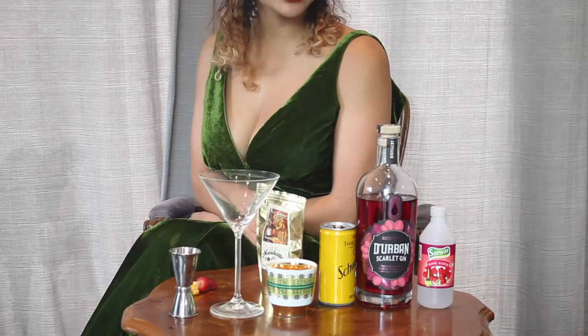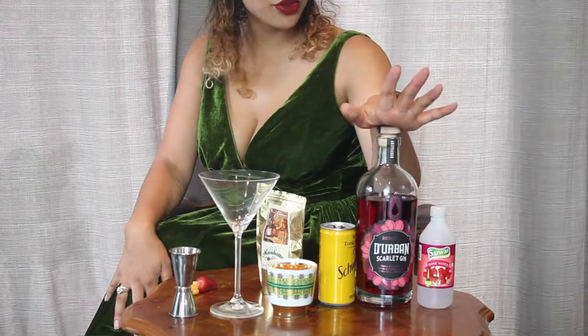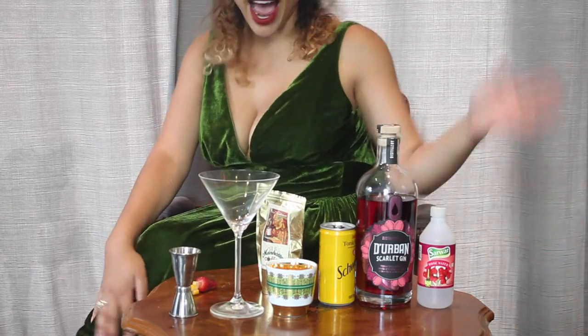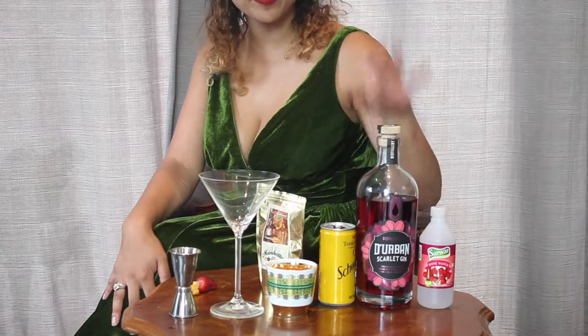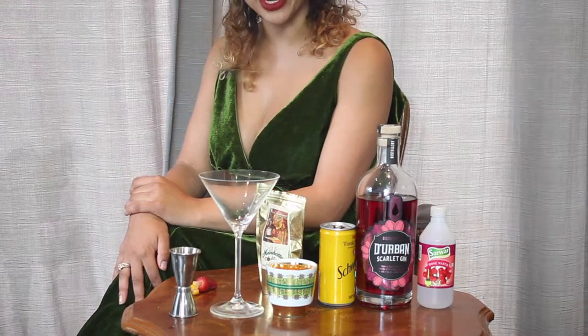Hi everyone and welcome to Sipping with Sam. This week I've been having a look at Distillery 031 and the Durban gins. Distillery 031, as the name would suggest, is the dialing code for Durban, so this distillery is based in Durban — one of the first craft distilleries in South Africa. That was something I didn't know.